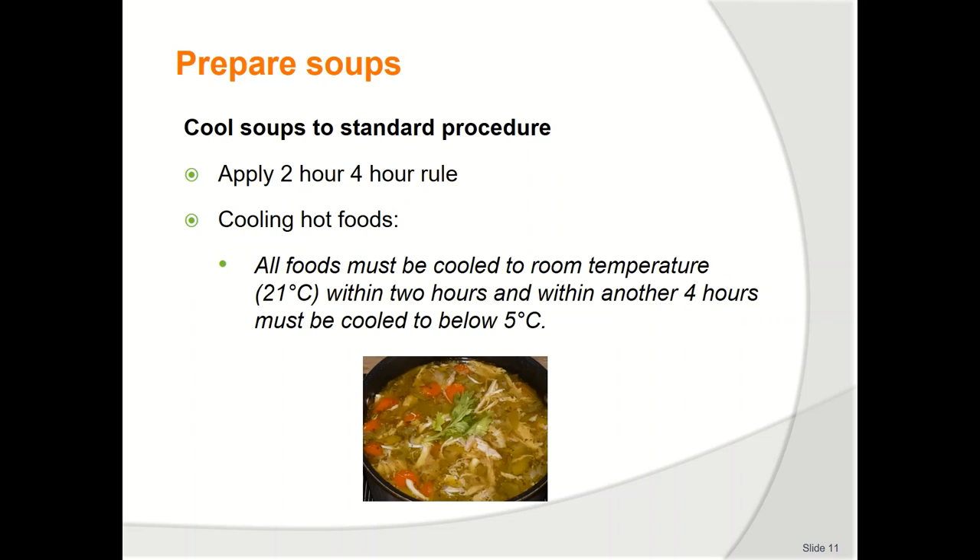Store soups to enterprise requirements. When cooling soups it is important to apply the 2-hour 4-hour rule. A food business must, when cooling cooked potentially hazardous food, cool the food within 2 hours from 60°C to 21°C, and within a further 4 hours from 21°C to 5°C. Soups produced from animal products will be high in protein and will need to be cooled rapidly to minimize the possibility of bacteria growing to a dangerous level. Soups thickened with starch are liable to fermentation if kept warm for extended periods.